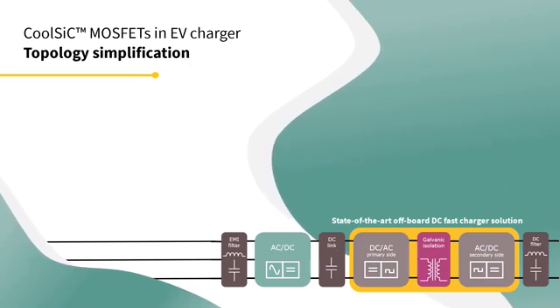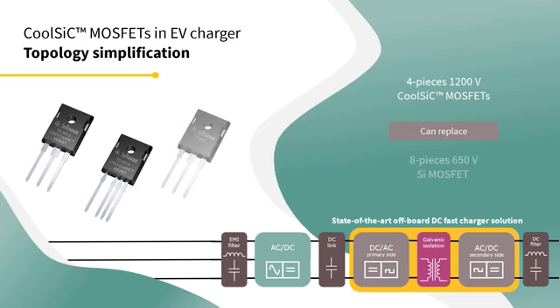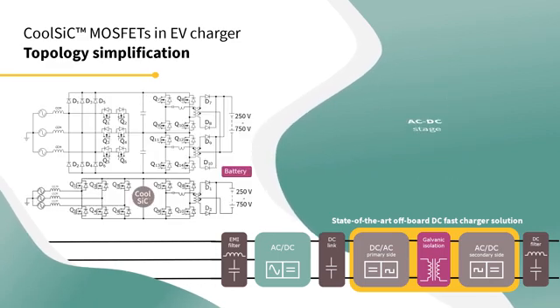An example of this is that 4-piece 1200V silicon carbide CoolSIC MOSFETs can replace 8-piece 650V silicon MOSFETs. In the AC-DC stage, it is the same.